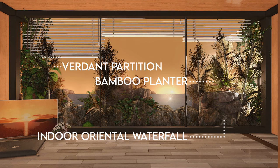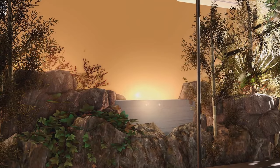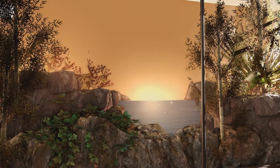The sparkle effects really help to sell the illusion of light reflecting off the water. The rocky coast is created using indoor oriental waterfalls, verdant partitions, and bamboo planters. It's a lot of work but the window is a visual feast.